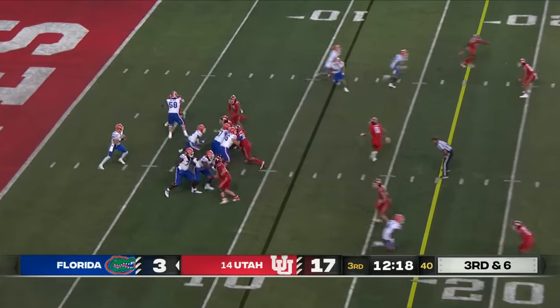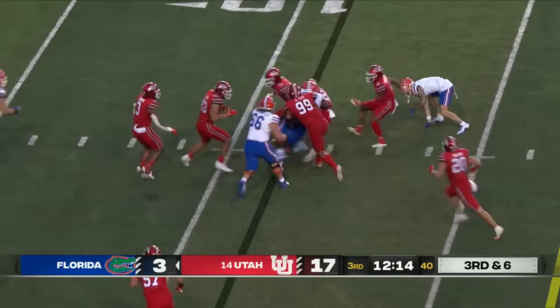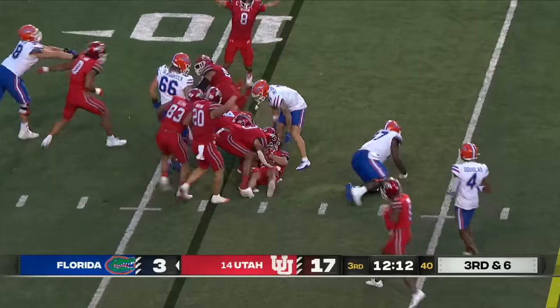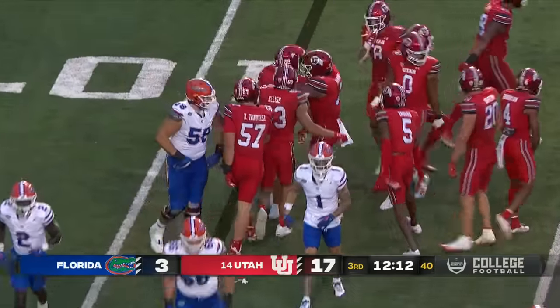Huge pass rush pressure. Mertz gets the ball away — batted up in the air and it's intercepted off the carom. The catch is made by Sione Vakie. And the Utes in great position with the first takeaway tonight.